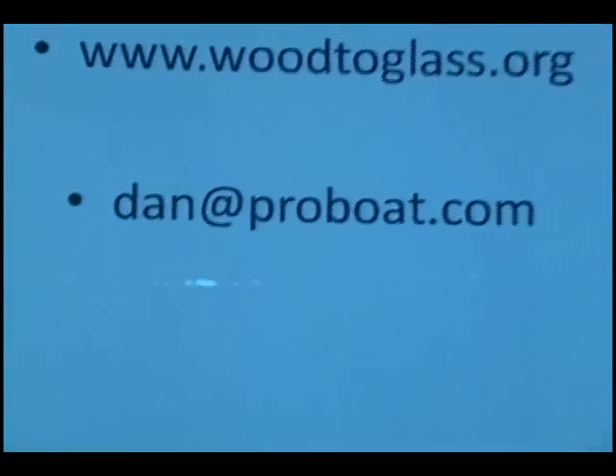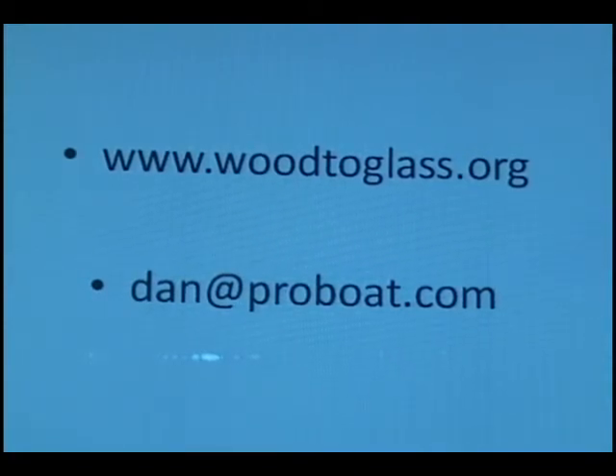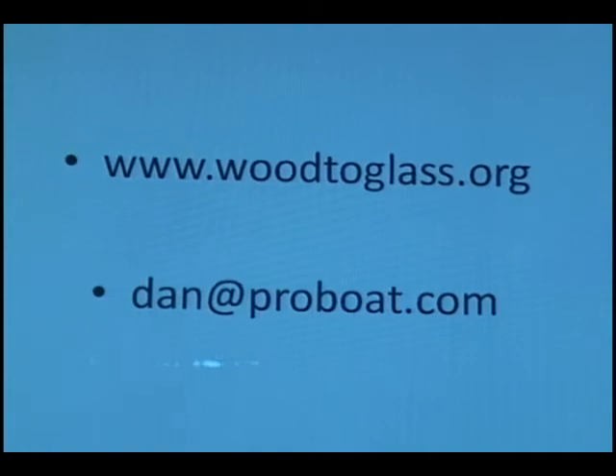And our last slide — I think we have our website up here. We're really trying to encourage participation in this website and this virtual exhibit, which will become a museum exhibit at some point. We want to hear stories and get photographs from people who know or remember people that were instrumental in this business. So thank you very much.